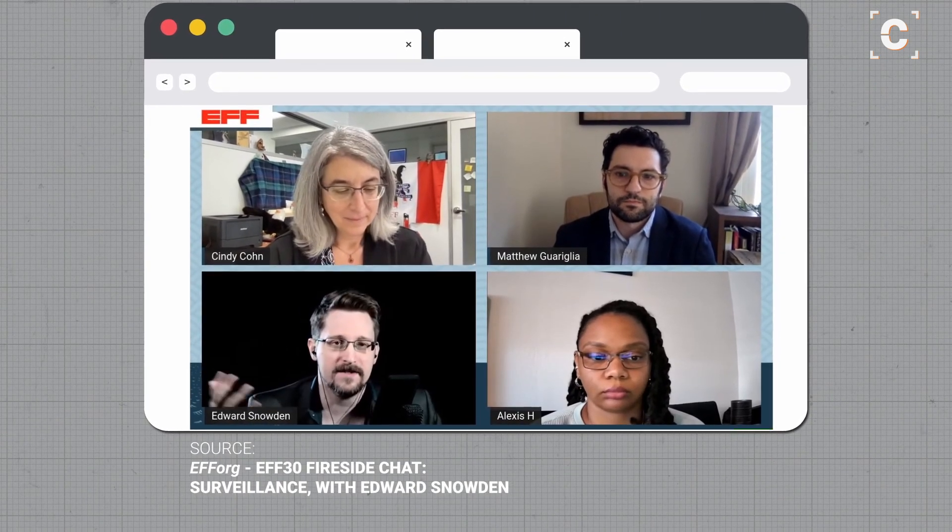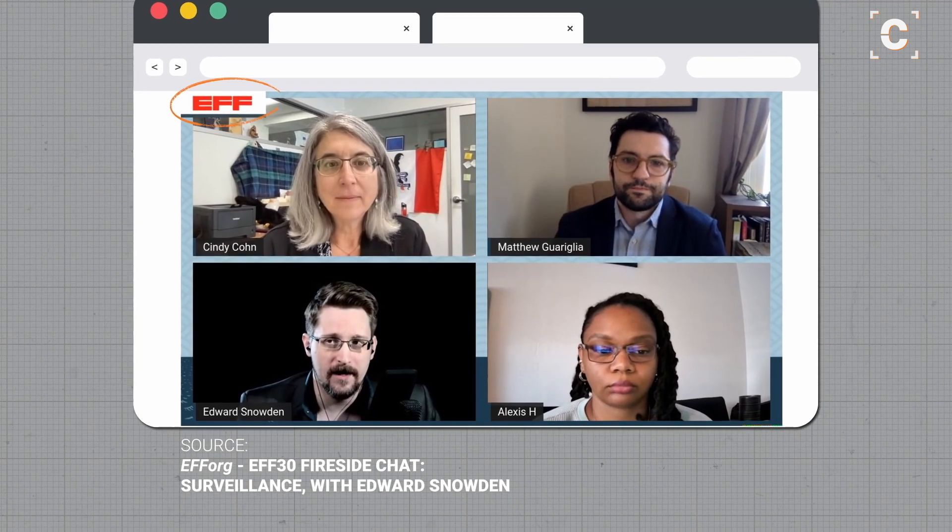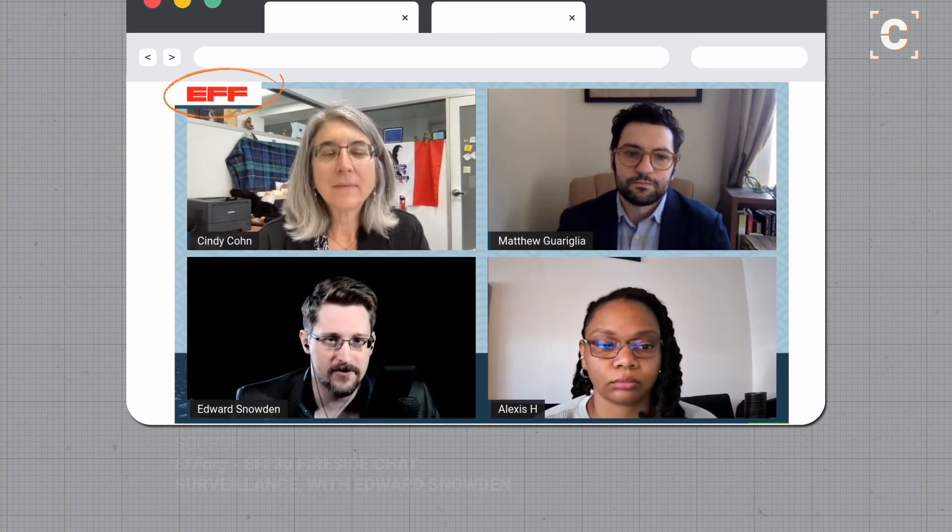Edward Snowden explained it during a 2021 discussion with the Electronic Frontier Foundation. Unfortunately, the audio quality wasn't great.